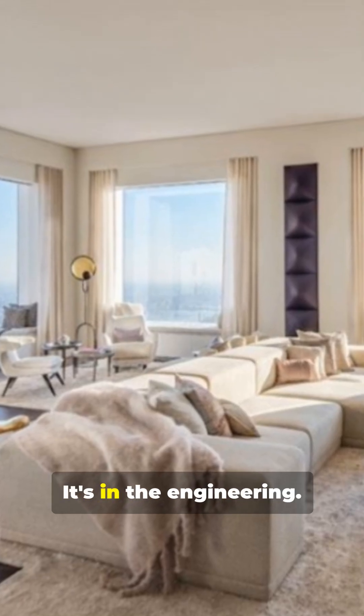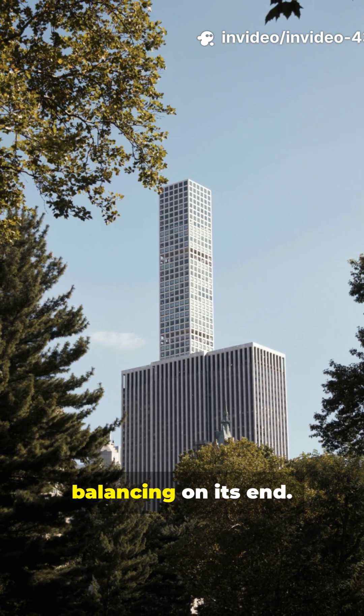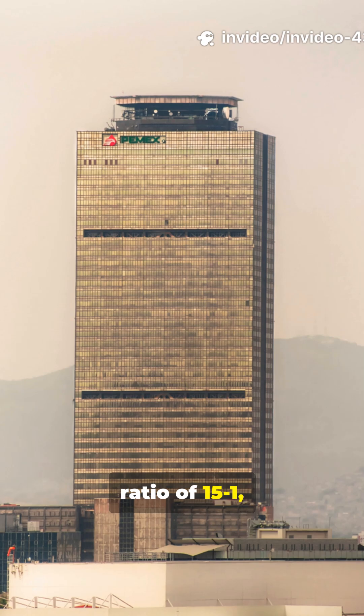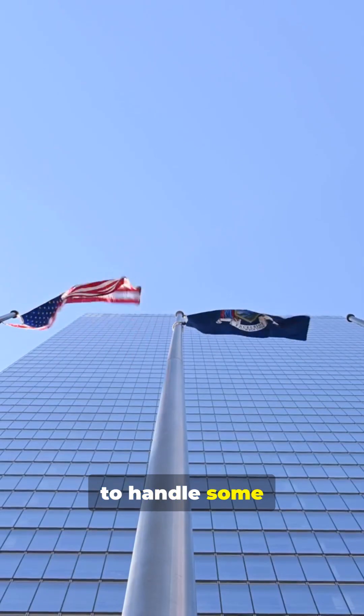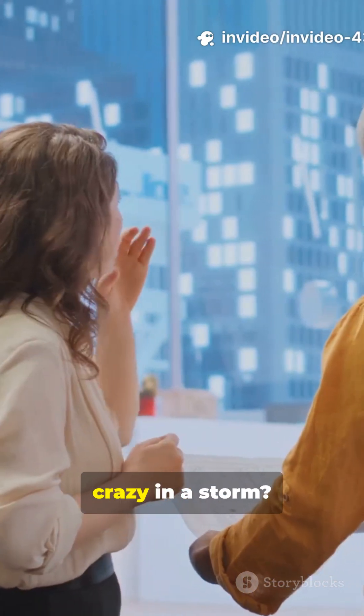But the real magic is in the engineering. This tower is incredibly slender. Imagine a pencil balancing on its end, with a height-to-width ratio of 15 to 1 — it's one of the slimmest skyscrapers ever built. That means it has to handle some serious wind. So, how do you keep a building like this from swaying like crazy in a storm?